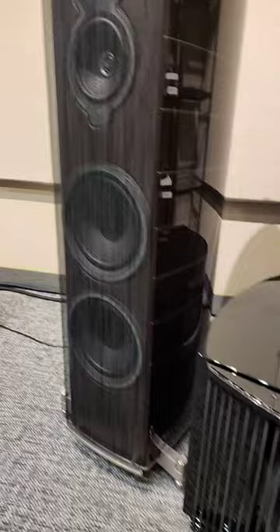Filling it out with bass are the REL subwoofers — very deep cabinet. We're going to listen to some two-channel audio and report back on how we like it. Don't forget to like this video, subscribe to our channel, and until next time, keep listening.